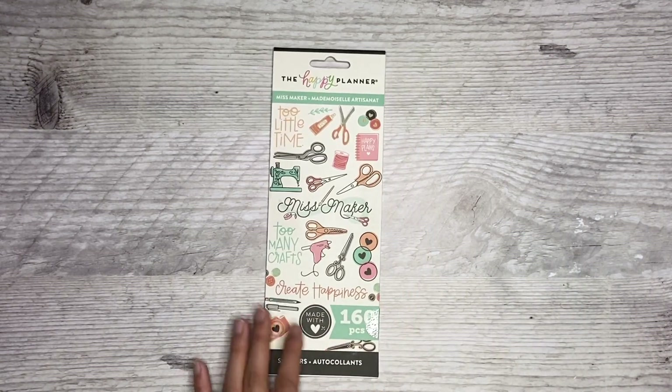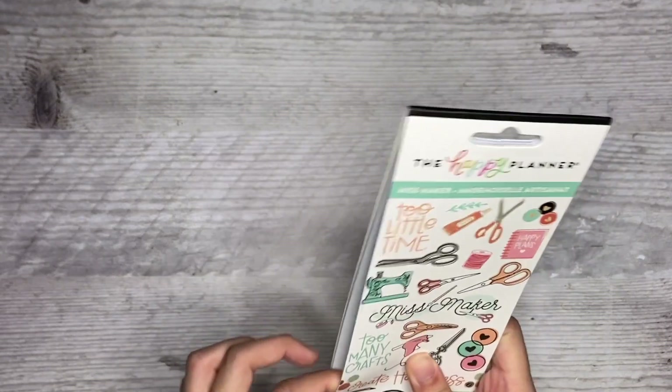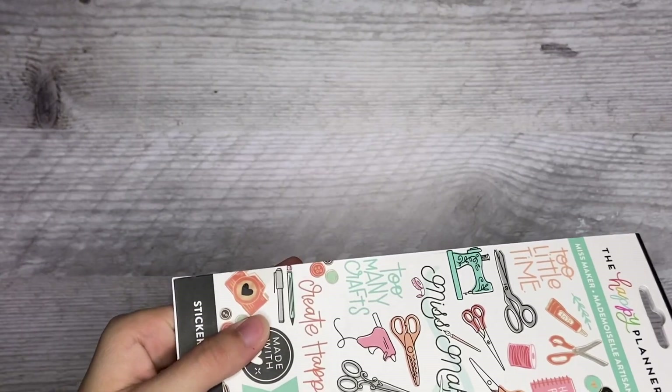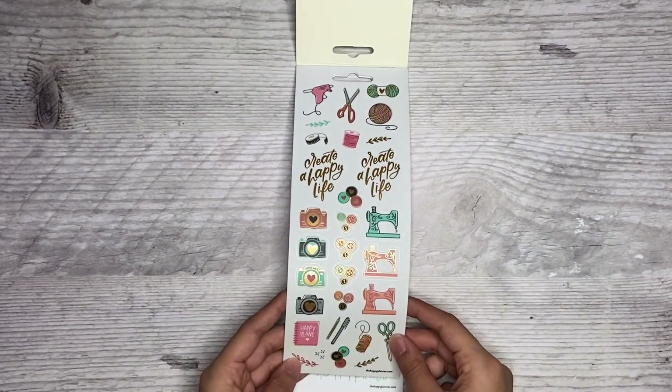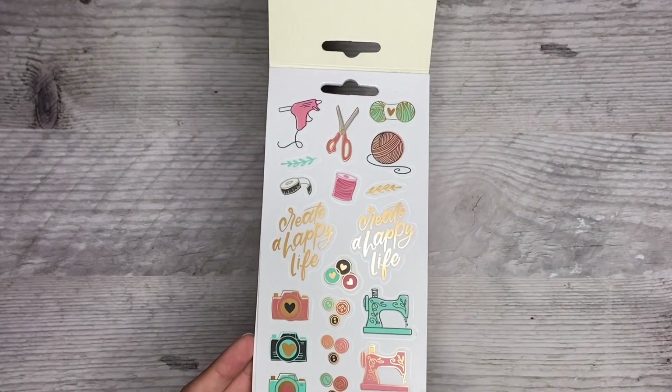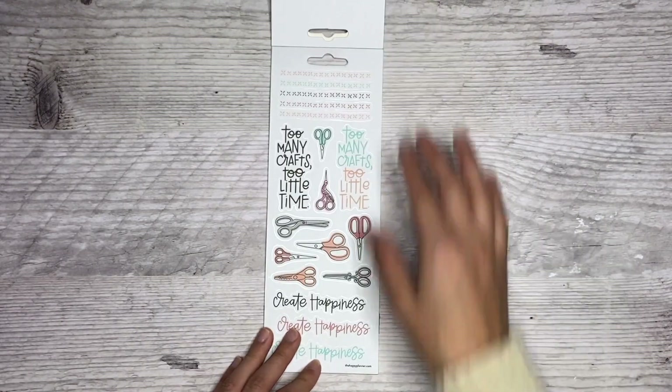I'm going to start out with the smaller sticker packs first. So I have this one — this is the Miss Maker little sticker sheet. It comes with eight stickers. I'm going to go ahead and open this up. I'm super excited to see what the new Miss Maker stickers look like. I don't have any of the older ones, so I'm super excited for this collection. Okay, here we go. These are so cute — they're all on clear, like copper or rose gold foil.